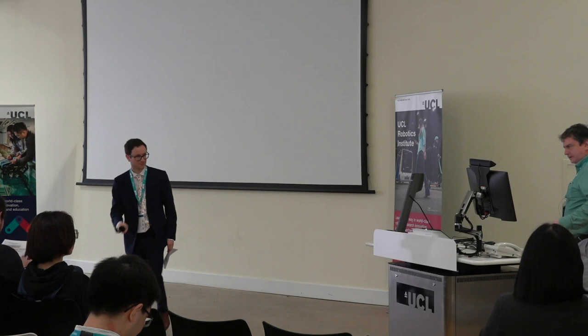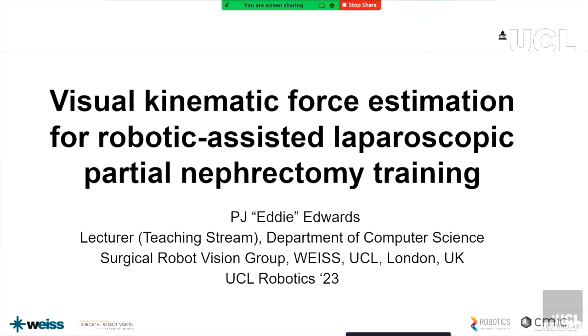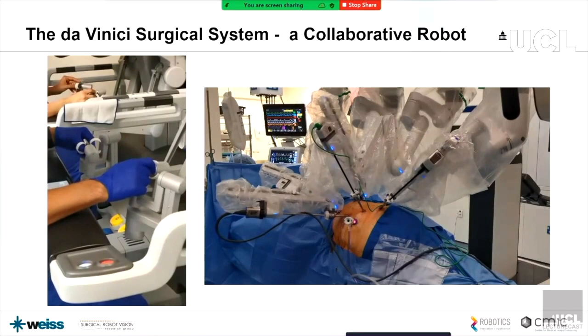Thanks very much for the introduction. When this was announced, I was wondering which bit of robotics I should talk about. This is something where, whereas we've seen some quite finished and polished applications, this is just some basic technology that I'm interested in. There are a few slides of surgery, so if you're squeamish, you may want to look away.